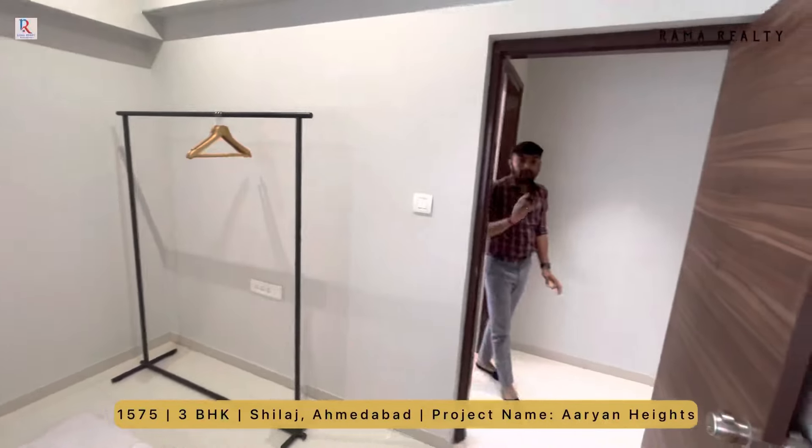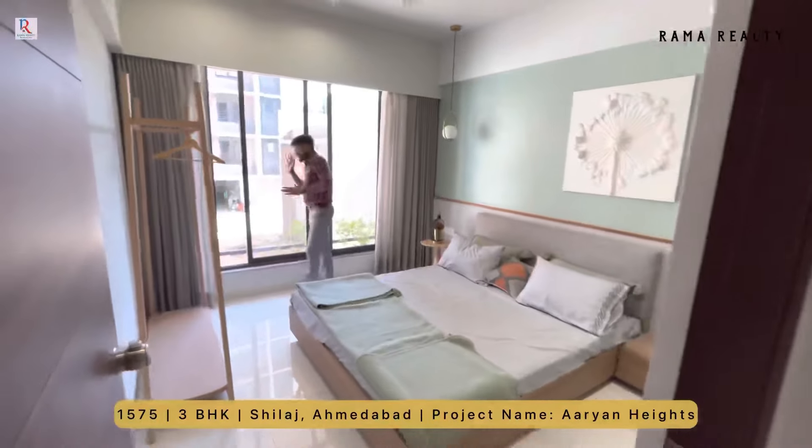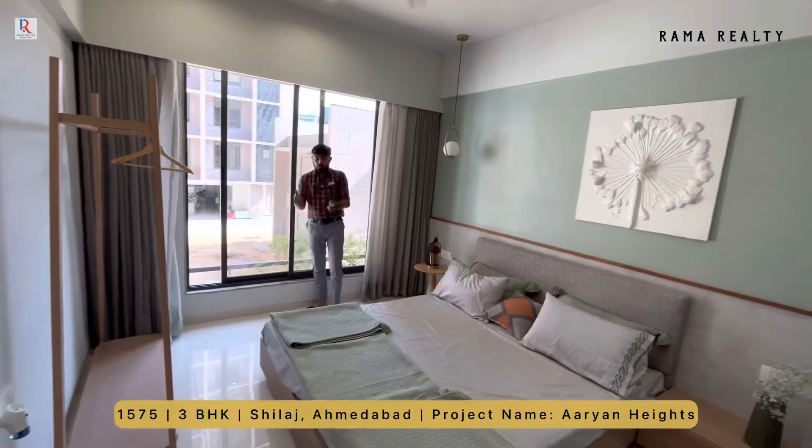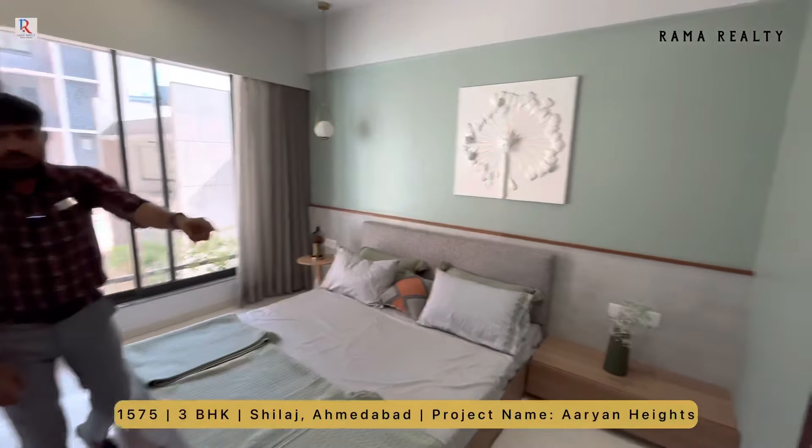इस apartment में 20 amenities हैं। Bedroom number 3 जो आपको मिलेगा — garden, club house facing। अगर यह side आप choose करते हो तो बारह बाय दस का यह bedroom है और उसका attached washroom।